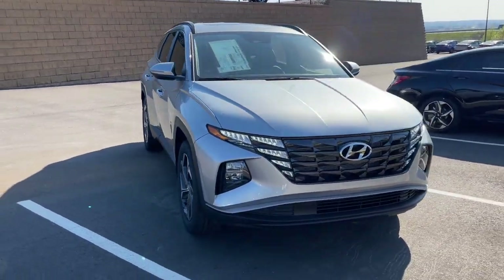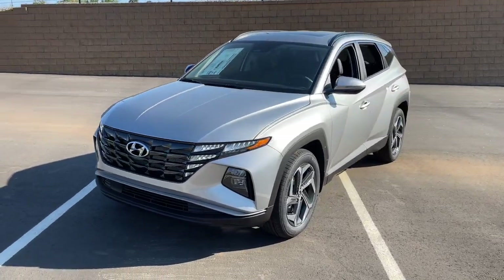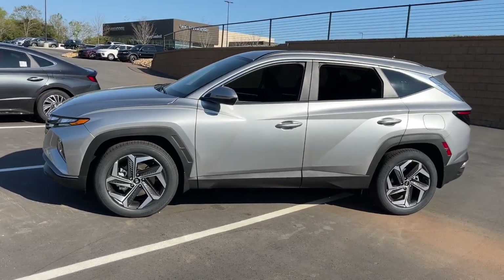You just found the 2023 Hyundai Tucson. Choose the compact crossover that delivers an outstanding combination of quality, comfort and safety — the Tucson.